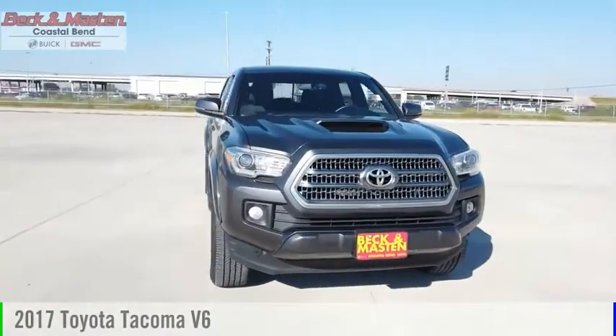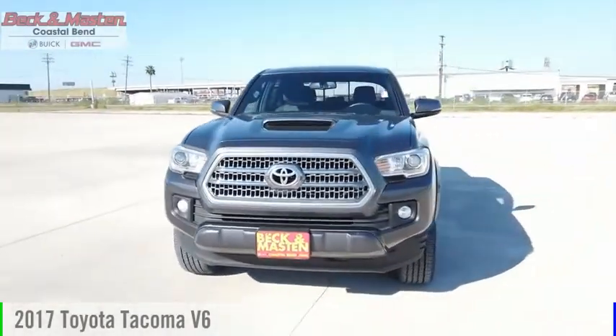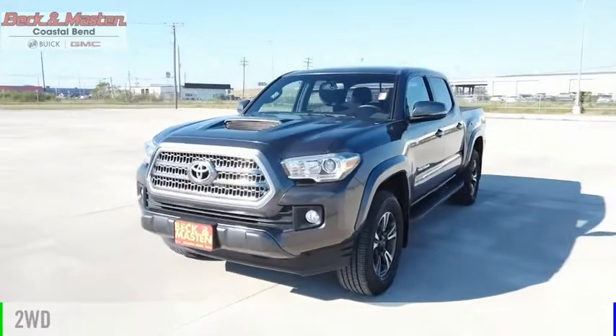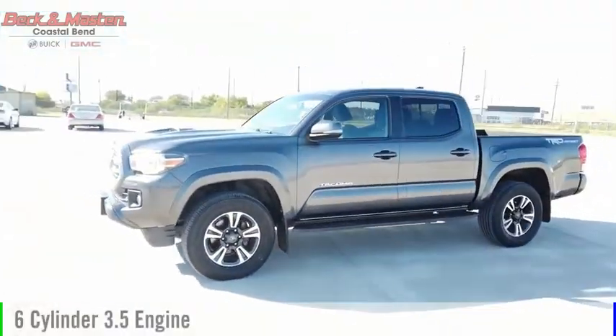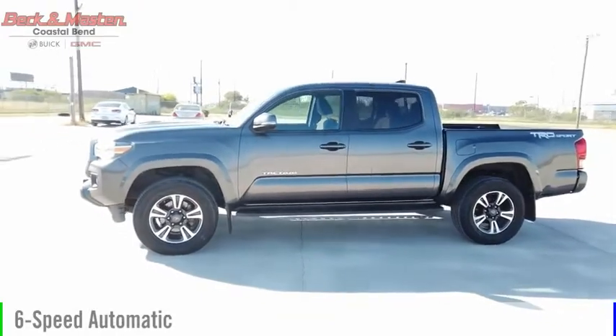We are pleased to show you the 2017 Tacoma. This vehicle is powered by a two-wheel drive, six-cylinder, 3.5-liter engine, and comes with a six-speed automatic transmission.